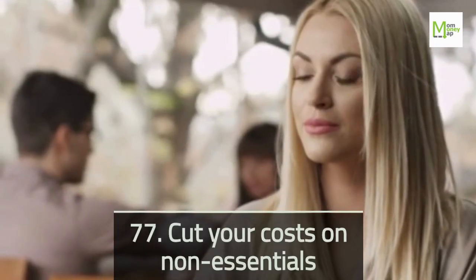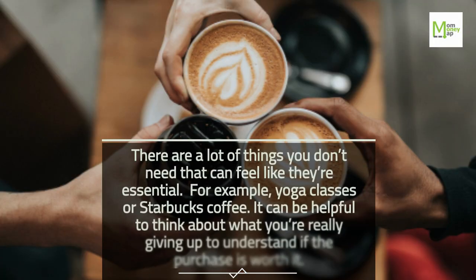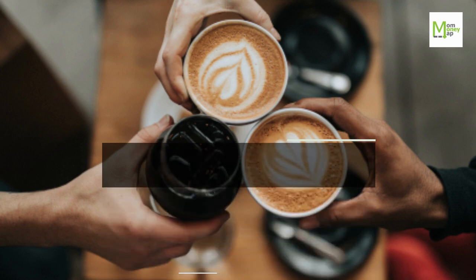Tip 77: Cut Your Costs on Non-Essentials. There are a lot of things you don't need that can feel like they're essential — for example, yoga classes or Starbucks coffee. It can be helpful to think about what you're really giving up to understand if the purchase is worth it.